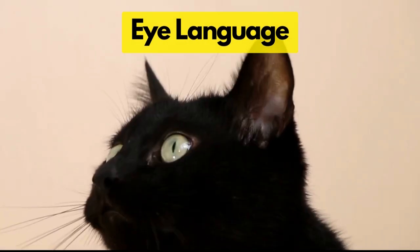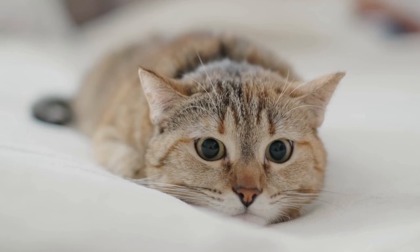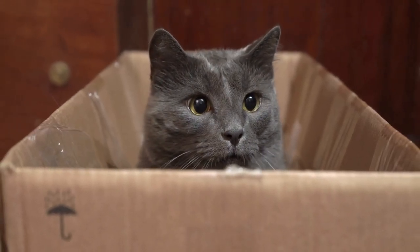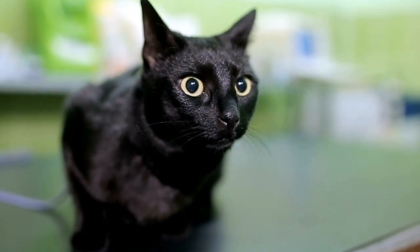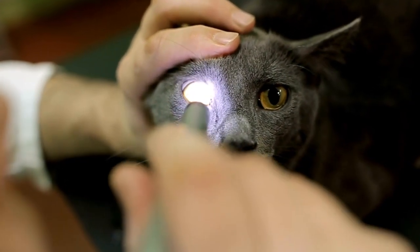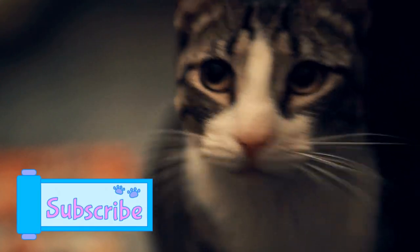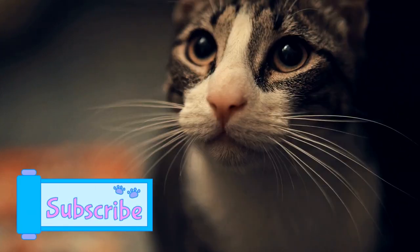Now let's talk about the language of their eyes. First, dilated pupils — in cat language, this can mean they're surprised, scared, or stimulated. If your cat is in a well-lit room and their pupils are dilated, they may be feeling a bit uneasy. But remember, their eyes are also designed to capture as much light as possible; in low-light situations, their pupils dilate to let in more light, similar to how a camera works.